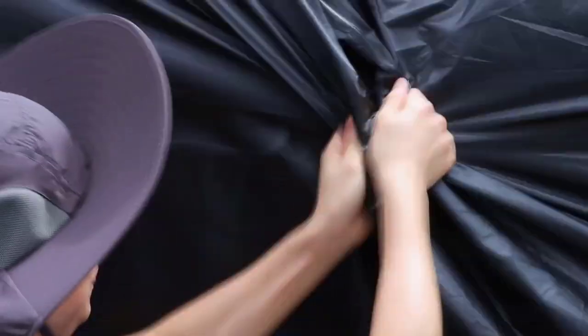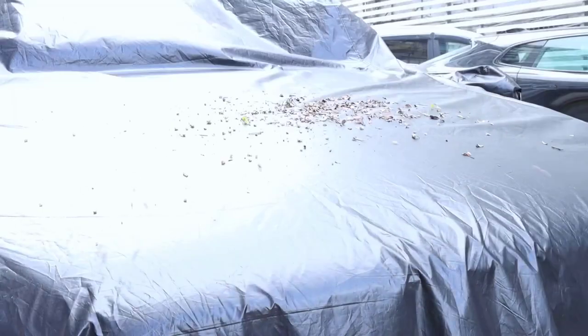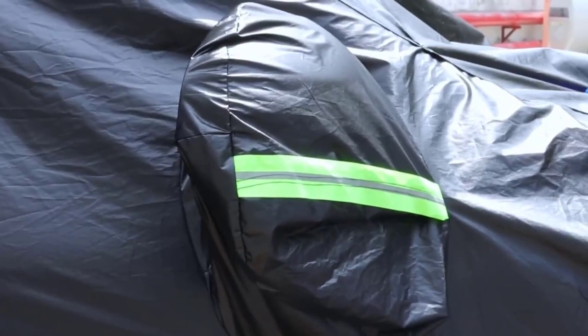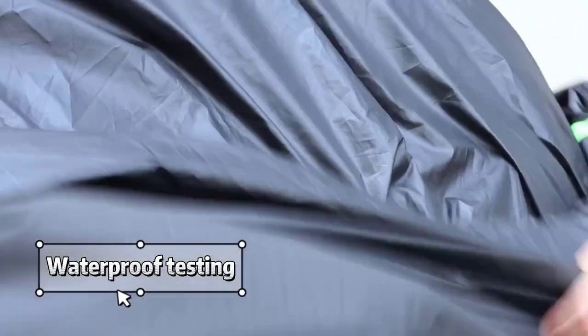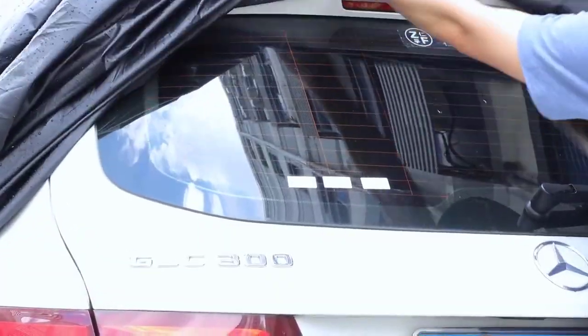These covers are also made of high-quality, durable, water-resistant materials that give the car around-the-clock protection from rain or sunlight. They are compact, lightweight, and come in several designs to suit your needs. Browse through our list to learn about the various products available.